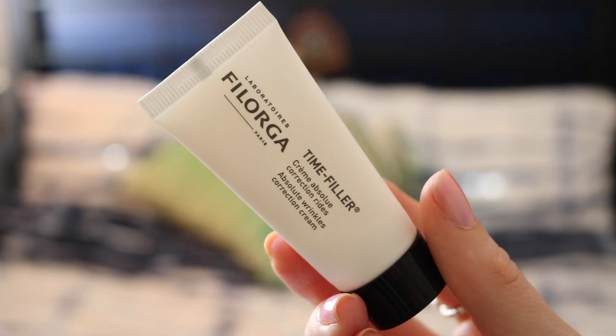Last but not least, we have a product by Filorga. Filorga is such a good brand — basically as close as you will get to having Botox but without the injections. It is really strong and it really does work. This one is the Time Filler Wrinkles Correction Cream. It has a Botox-like active ingredient and it also reduces the size of your pores, which is great for troublesome skin.